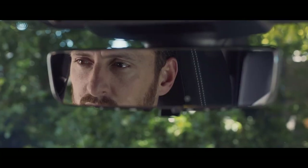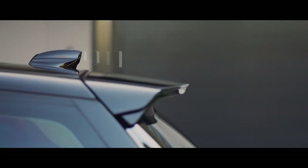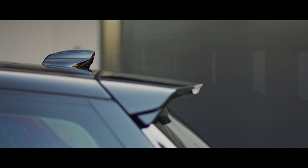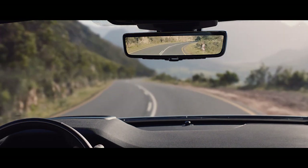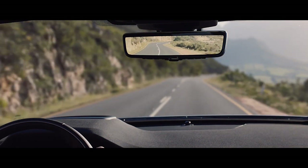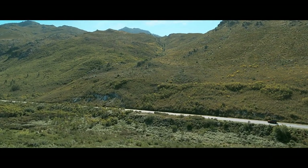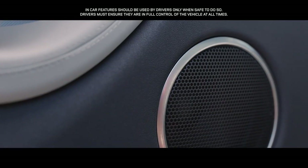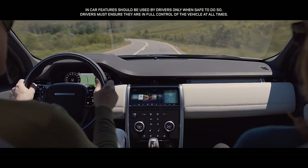New to the range is the ClearSight Interior Rearview Mirror. This innovative technology uses a discreetly positioned camera to ensure you have a clear line of sight, even when the rear space is fully loaded. The state-of-the-art Meridian surround sound system immerses you in rich and luxurious sound with the fullness and clarity of a live performance.